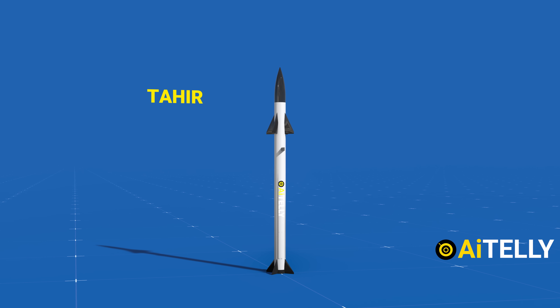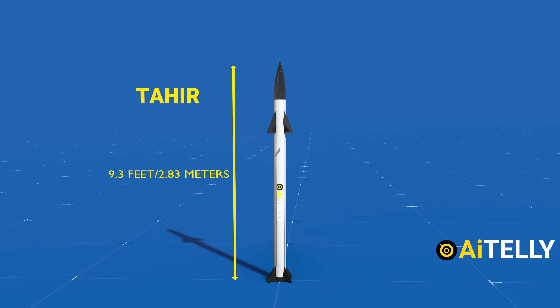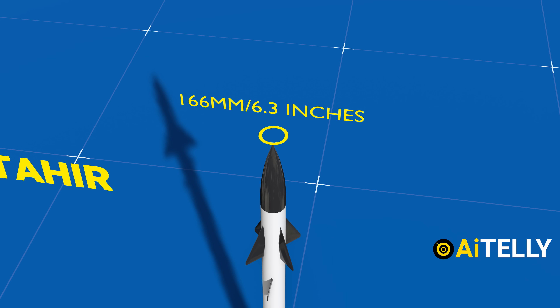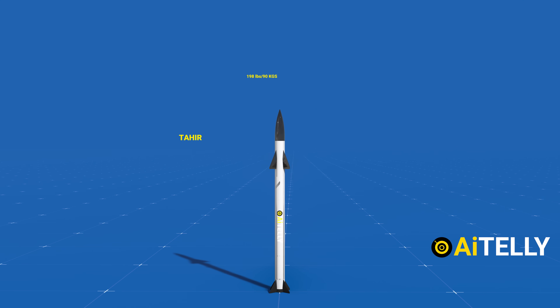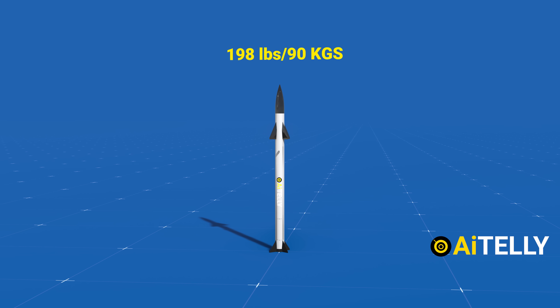The Tamir missile boasts a length of approximately 9.3 feet, with a diameter measuring 166 millimeters or 6.3 inches, and it carries a weight of around 198 pounds, or 90 kilograms.